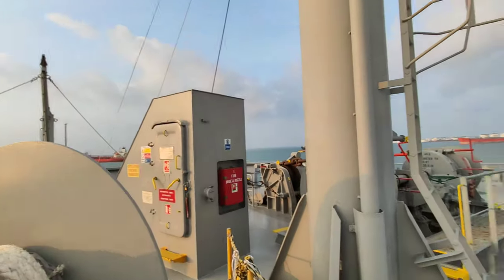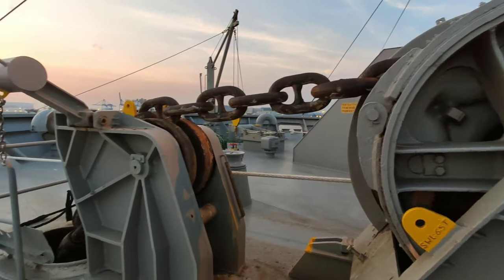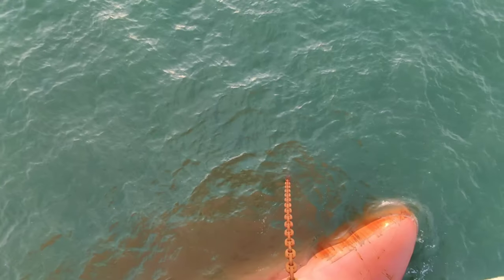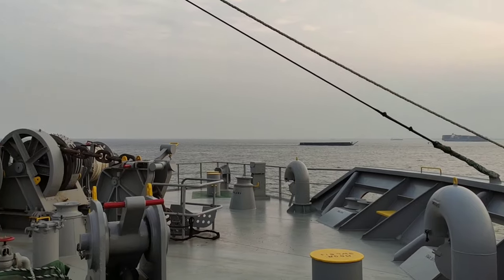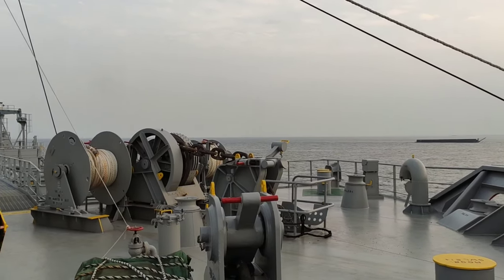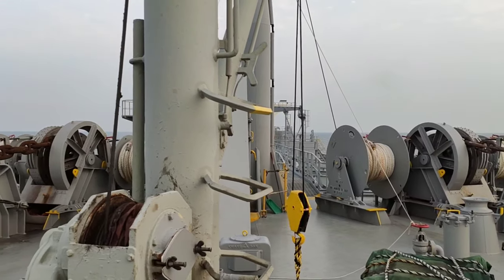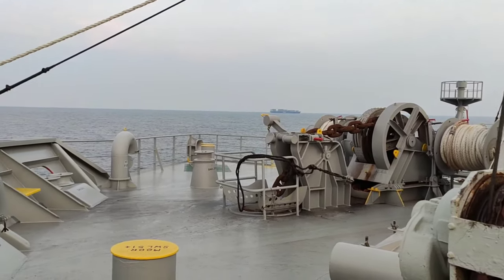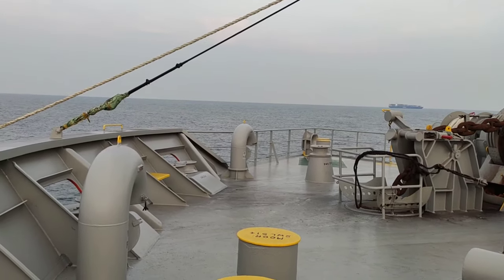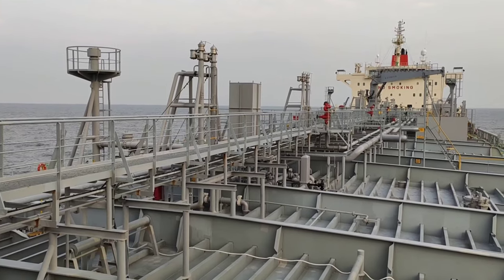Ito naman yung forward mast. Ito ang view sa aming fo'c'sle or proa or forward — yan yung mga tawag. Ito ang view ng aming barko simula dito sa fo'c'sle.